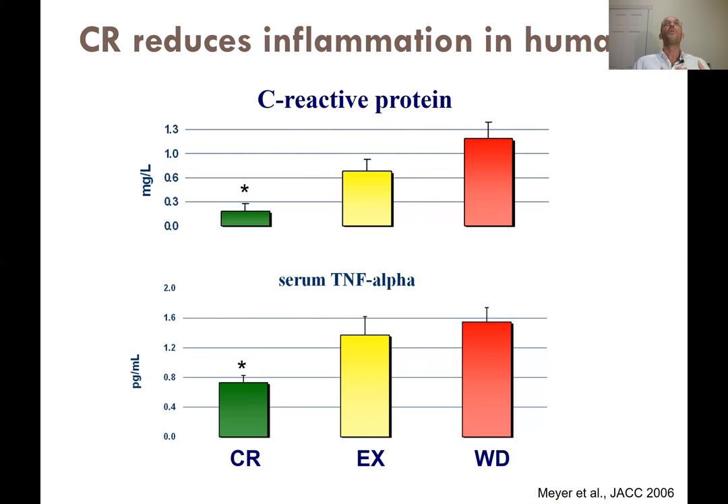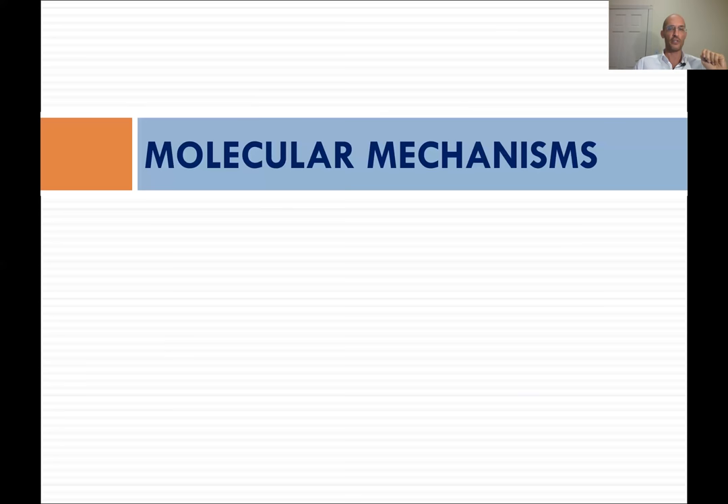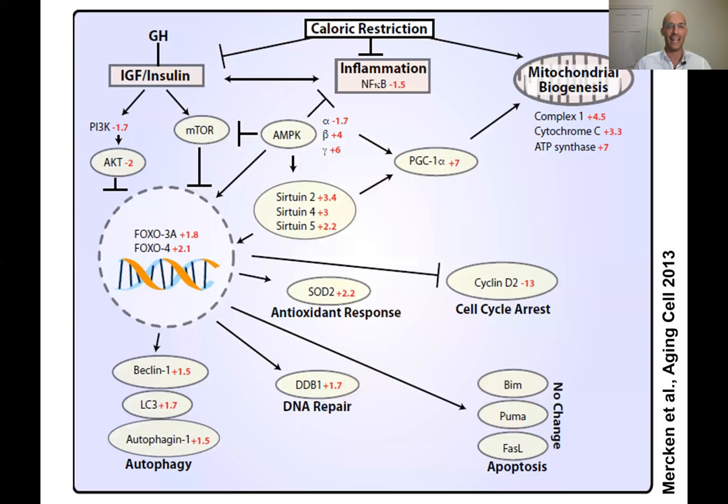With a simple nutritional intervention we can modify all these hormones, growth factors, inflammatory cytokines, and stress factors that are extremely important in the initiation and most importantly the progression of cancer. Now let's move from the metabolic hormonal adaptations to the molecular mechanisms — how these hormones change cancer risk at the cellular level.